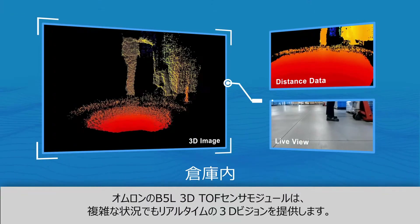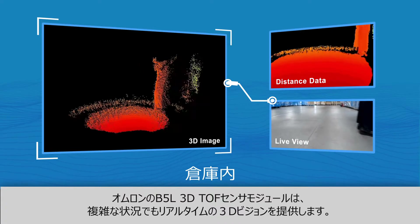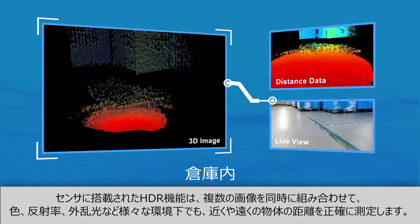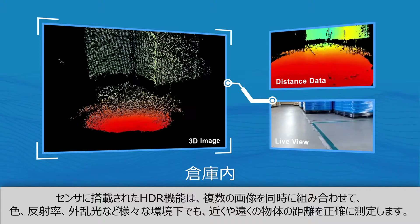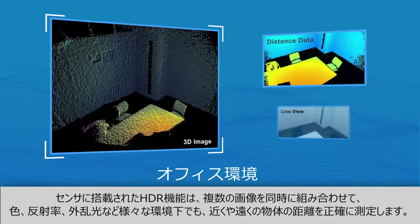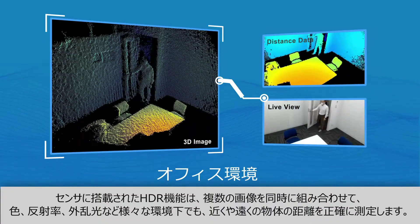Omron's B5L 3D time-of-flight sensor module offers real-time 3D vision, even in the most difficult conditions. Whether operating in open or closed environments, the sensor's HDR function combines multiple exposures simultaneously to ensure accurate measurement of near and far objects.